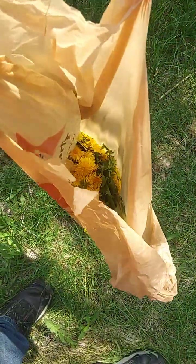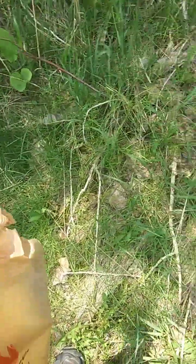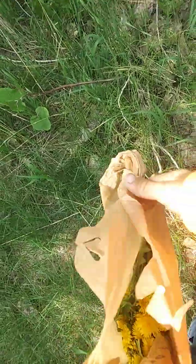I'm out here picking some more dandelion heads to make some tea and tinctures out of. I just thought that I'd show you.